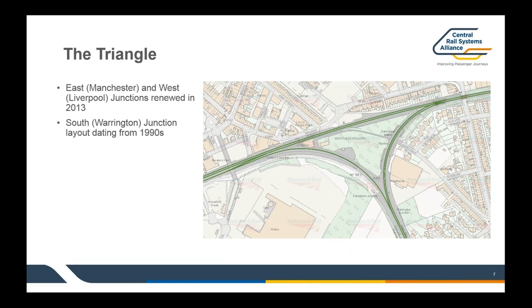The track layout now is a lot more simple and rationalised. The west and east junctions, or the Liverpool-Manchester junctions, were renewed in 2013 by one of the predecessors of the Central Rail Systems Alliance, so those two layouts are relatively new. The work we were remitted to do concerned the south junction, or the Warrington junction — almost the complete other corner of this triangle. Most of the track assets around the junction itself were dating from the 1990s, but some of the infrastructure within the platforms was a lot older.